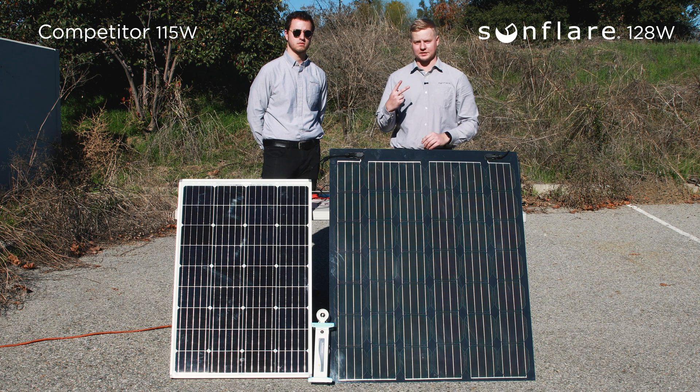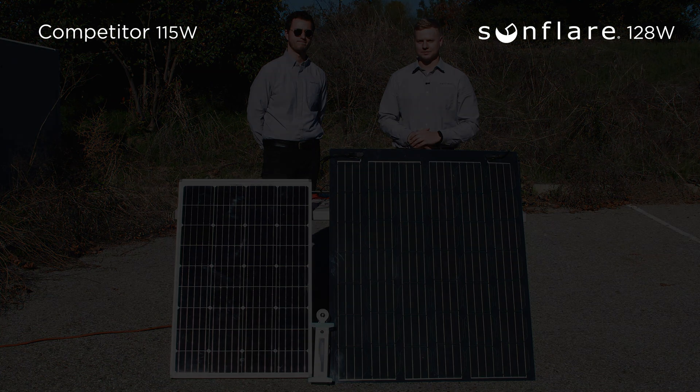Our competitor only has two bypass diodes, which means if one cell gets damaged or shaded, half the entire panel will go down. Here at Sunfleur Solar, we want all renewable energy companies to succeed in combating climate change. It's important that the customer understands the different technologies so that they can choose one that best suits their lifestyle and their needs.